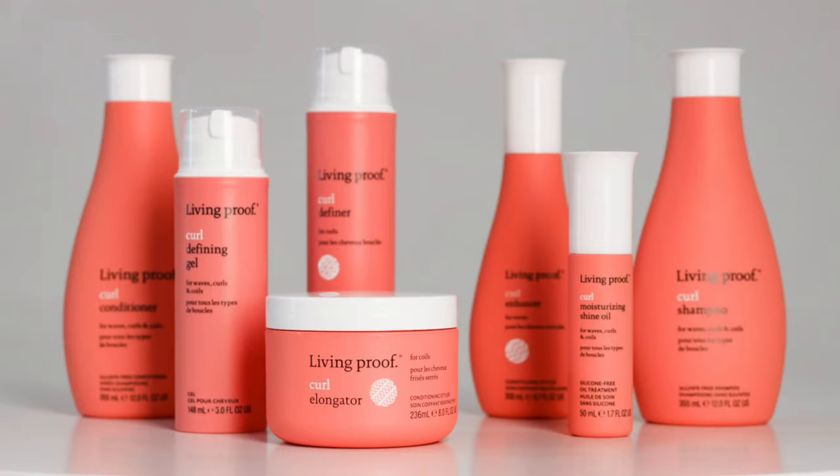As I was learning about the brand, I actually got the opportunity to visit their headquarters in Boston at the end of 2019. And on that trip, I got to understand the brand on a deeper level and I was so excited about what they had coming in the future, which is now released — the curl collection.